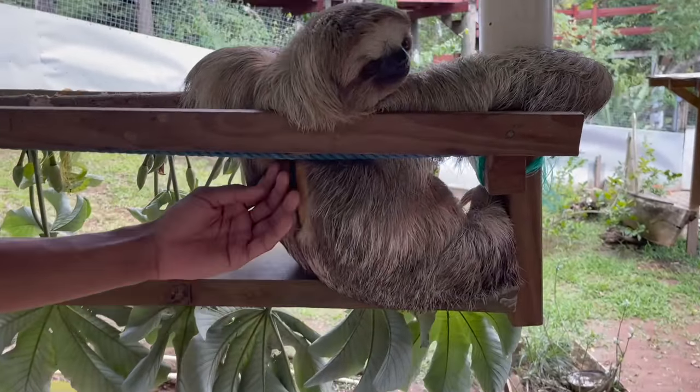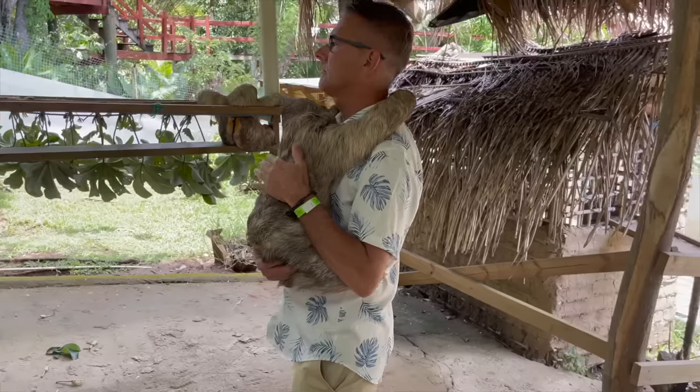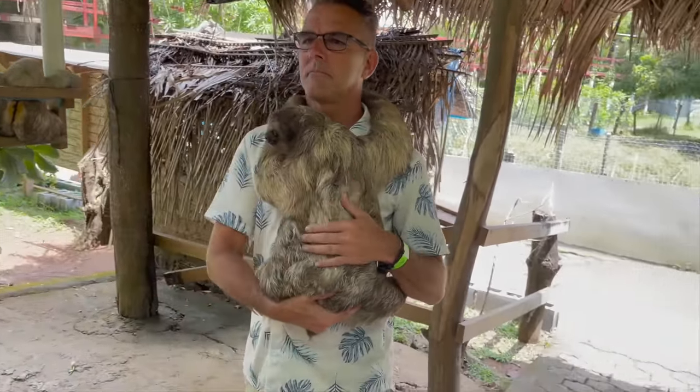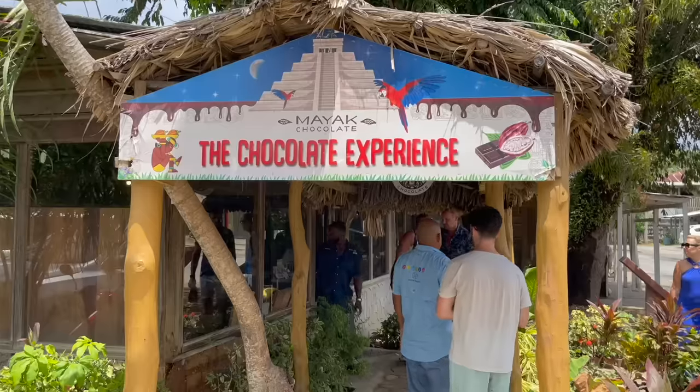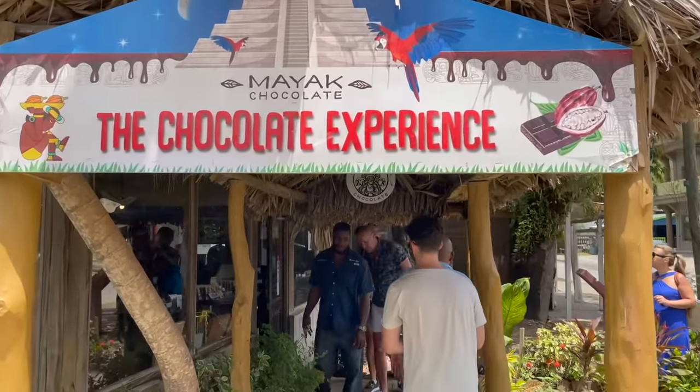Having a private excursion was a nice benefit here because bigger groups had to wait a little bit longer before holding the sloth — we went a little bit quicker. Since we were doing a four or five hour tour, we worked out with our driver what we wanted to do. The sanctuary and the sloth were our priority, but we also wanted to spend the afternoon at West Bay Beach and see the chocolate shop and factory.